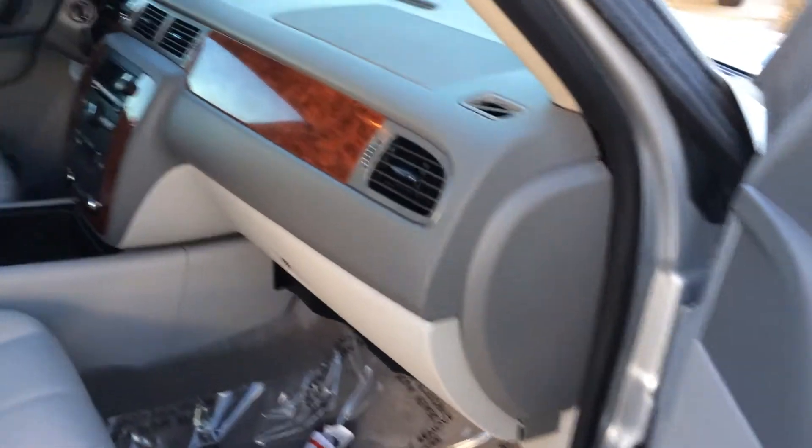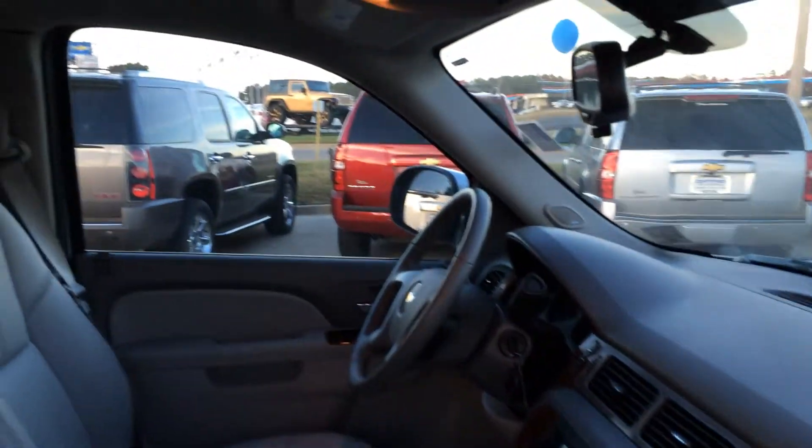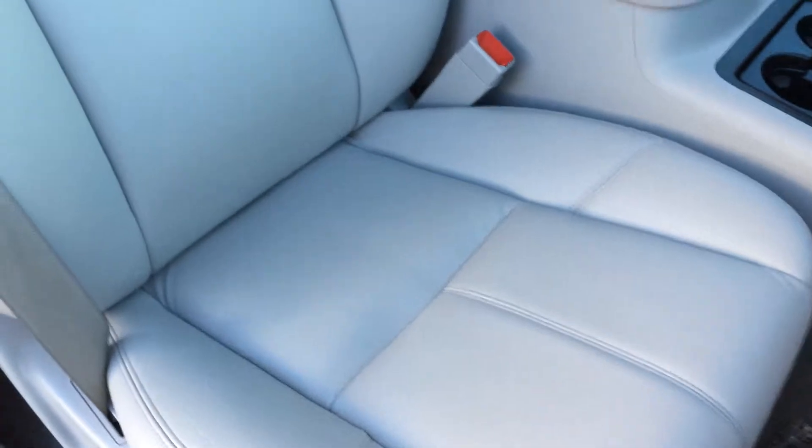Of course, it is leather buckets with power adjustments on both sides. AM/FM stereo, CD player, dual zone automatic air conditioning.